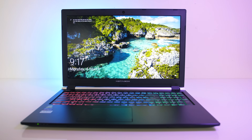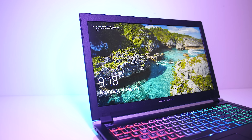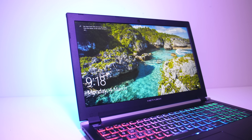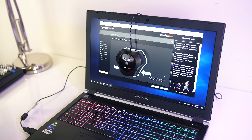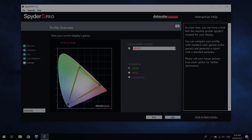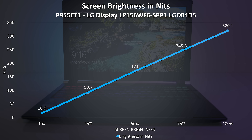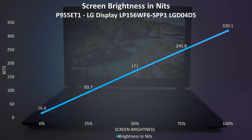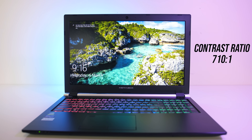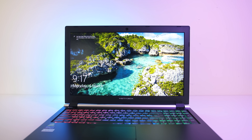The screen is a 15.6 inch 1080p 60Hz IPS panel, with options to upgrade to 144Hz or even 4K; no G-Sync is available. The bezels are on the thicker side — around 1.8cm on the sides and 2.2cm up top. Using the Spyder 5 Pro, I measured 92% sRGB, 68% NTSC, and 71% AdobeRGB. At 100% brightness the panel measured 320 nits in the center with a 710:1 contrast ratio — not bad, but for a portable workstation I'd probably look at one of the better screen upgrade options.